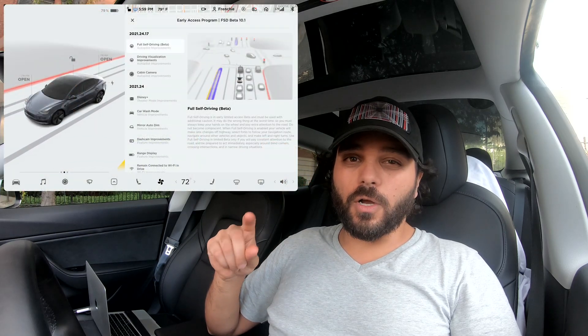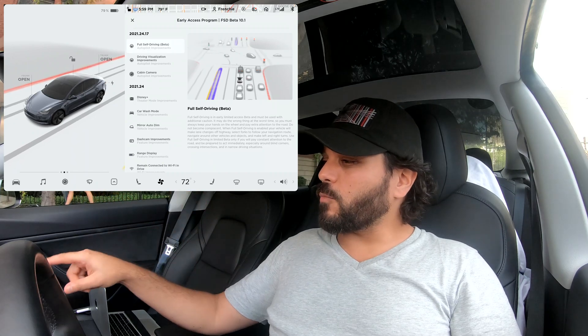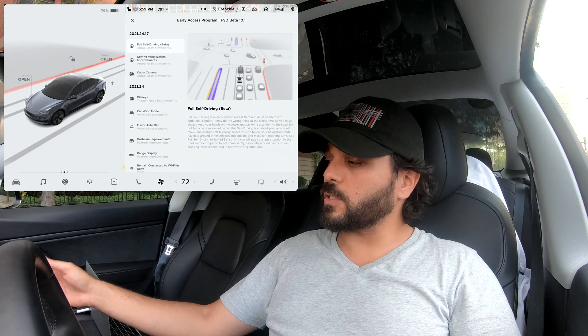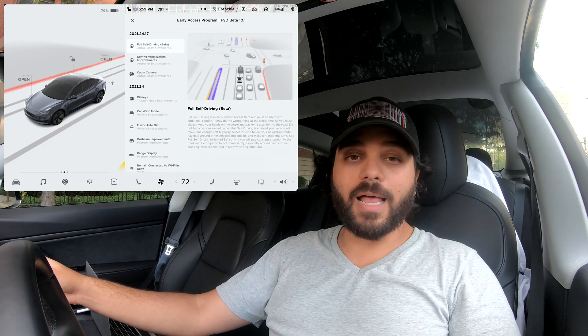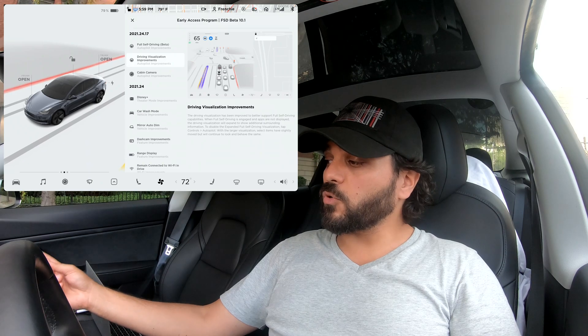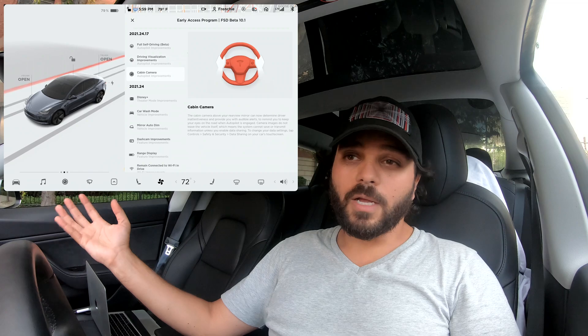Hi everyone and welcome to this video. Today we're testing FSD beta version 10.1, the latest version of the software pushed to FSD beta testers. The release notes show full self-driving beta — the software that allows us to drive in the city — as well as driver visualization improvements and cabin camera updates.